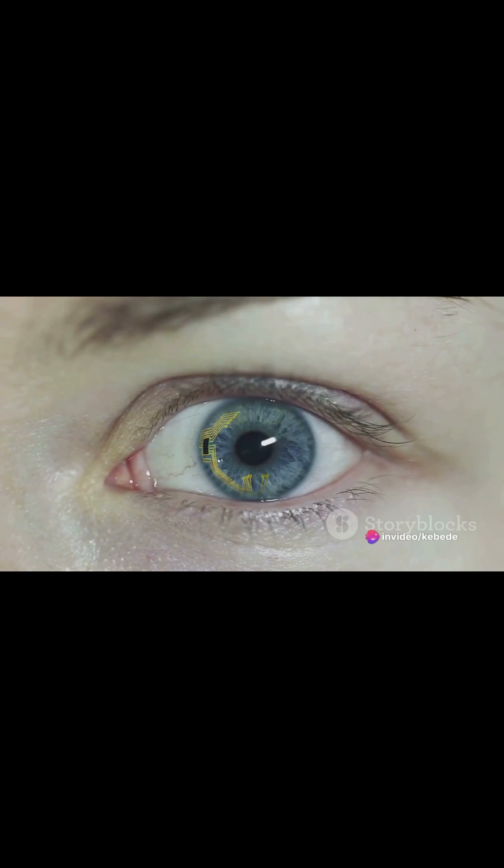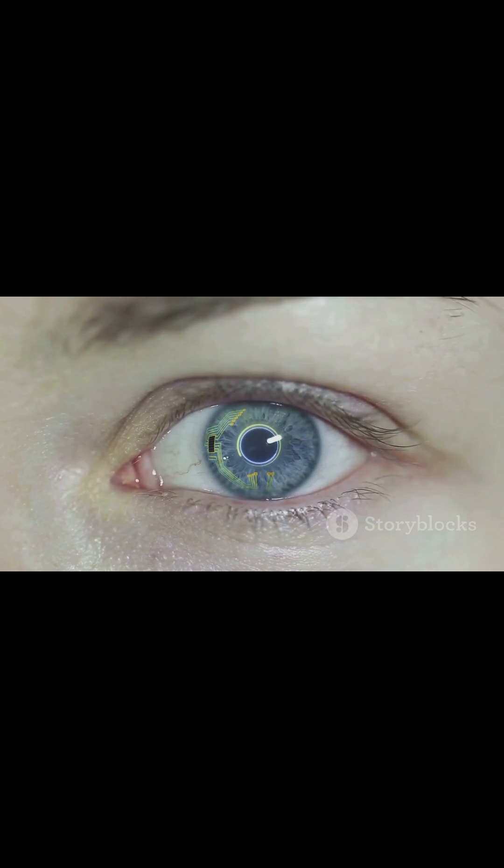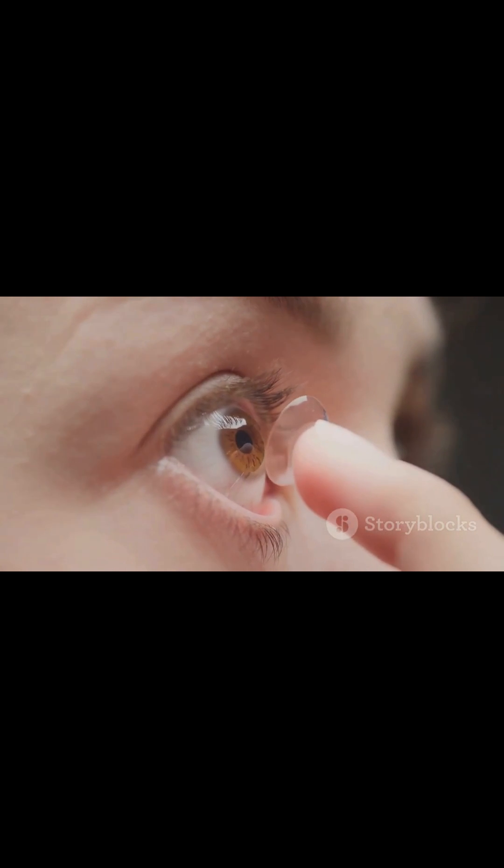MojoVision, a California-based startup, is pioneering a new frontier of technology with its smart contact lenses. But what exactly is this technology, and how does it work?